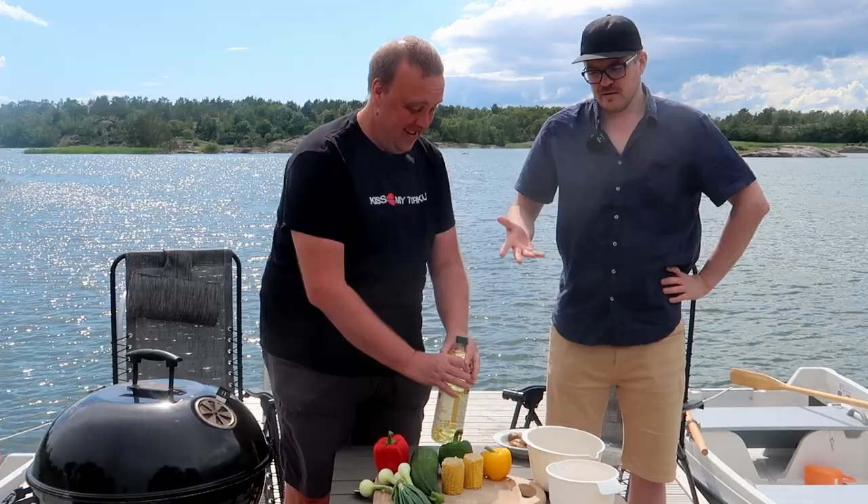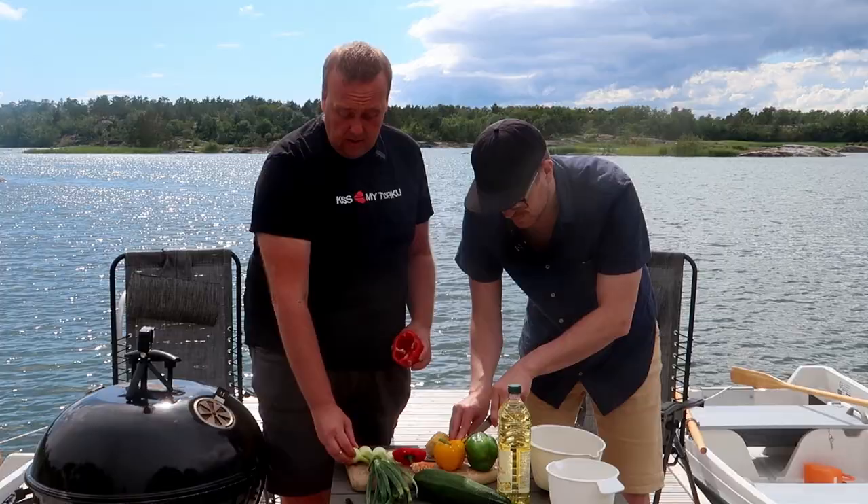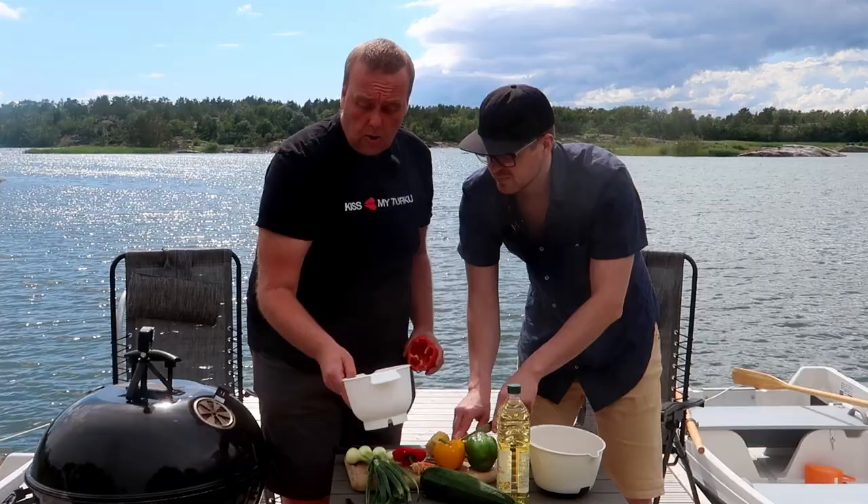We are in a cabin setting so our methods and ingredients are pretty simple. How are you with your knife? I guess I survive. The doctor is far away from here. We have green peppers, red peppers, yellow peppers, corn, some fresh spring onions, zucchini, mushrooms, and a couple of potatoes.